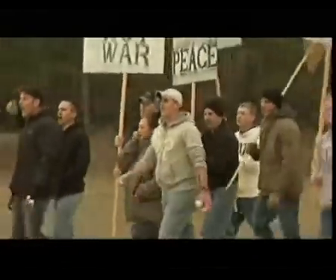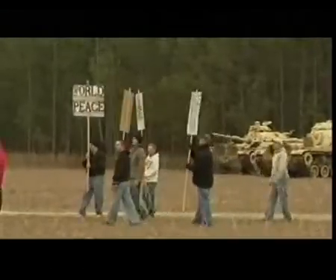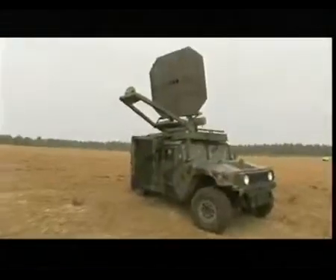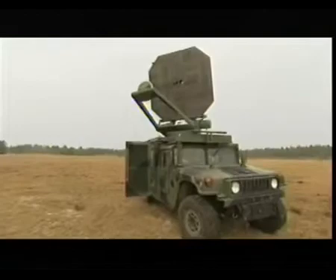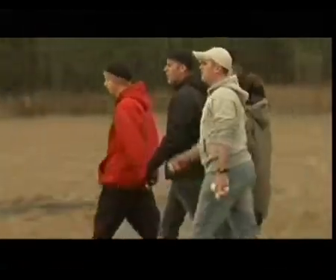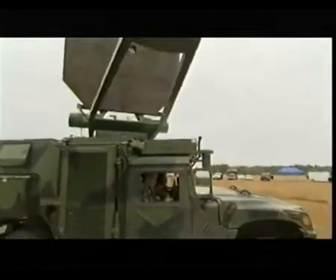These service personnel playing the role of an unruly mob at Georgia's Moody Air Force Base are about to fall prey to an invisible ray. The hulking panel atop this Humvee is part of what the U.S. military calls the Active Denial System, or ADS. It's designed to incapacitate enemy combatants with an unnerving, non-lethal sensation of intense heat. Watch as the ray silently strikes and scatters the crowd.